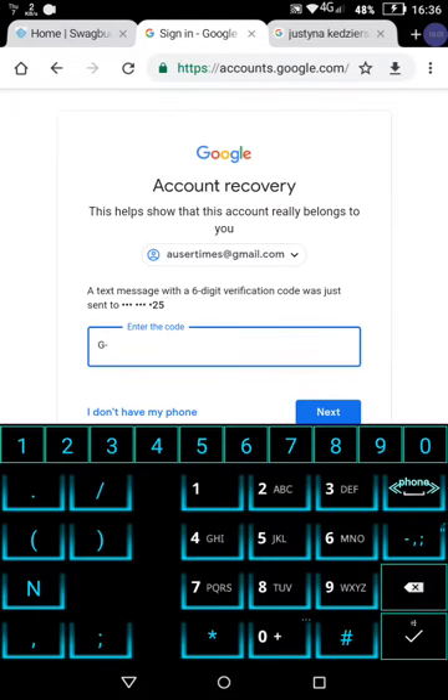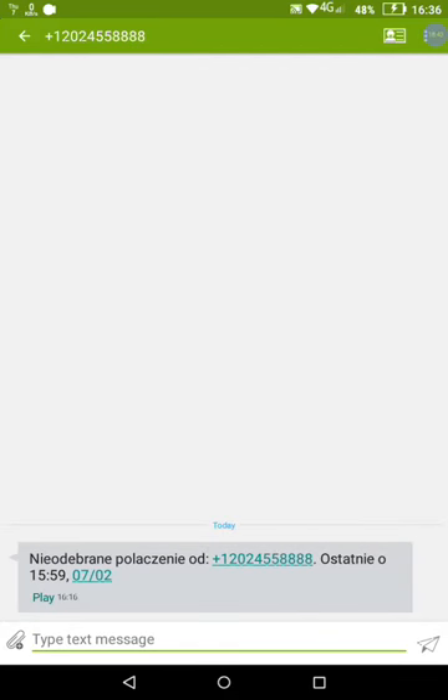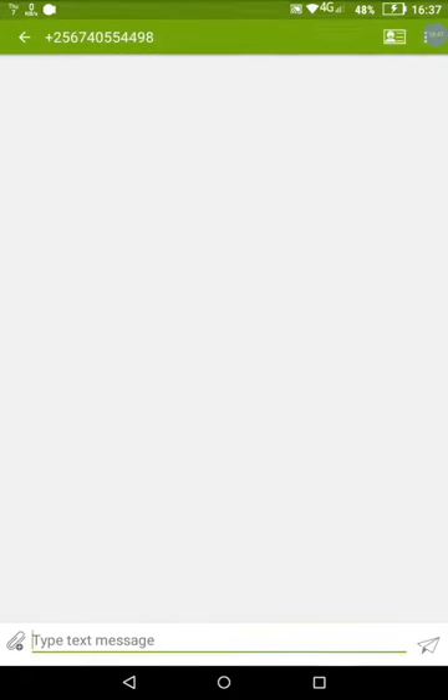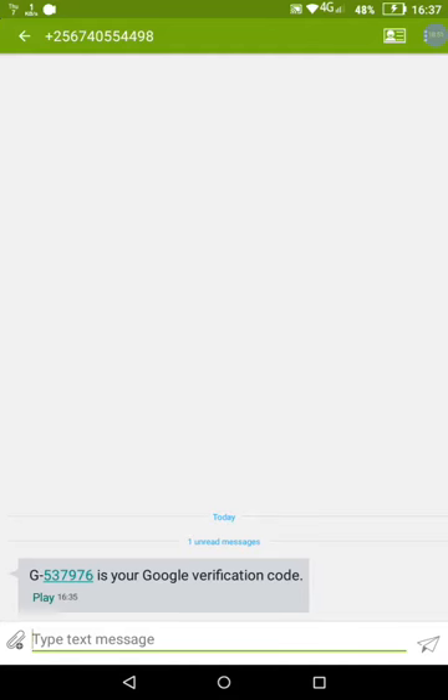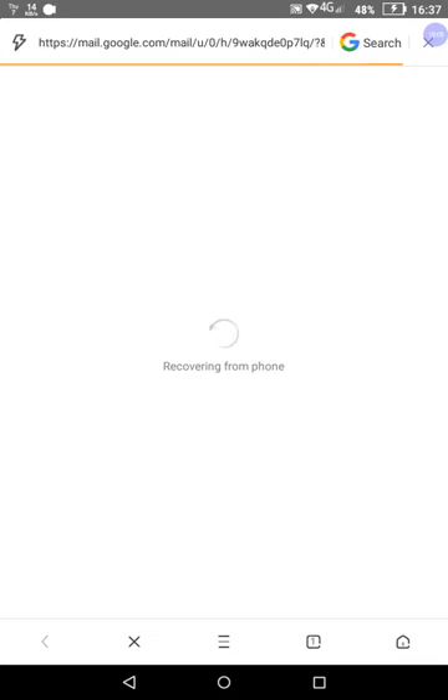I really wonder if they dare to do it again. 537-976 — I believe that was the code. Now they're asking me for the second verification method, which would be my Gmail account. 537-976 — I just want to verify this is the correct number I've entered. You can see it right there — it was the correct number, the correct verification. Now I'm also going to go ahead and fulfill the second Google requirement to log in and set a new password, and we're going to see exactly what is about to happen.